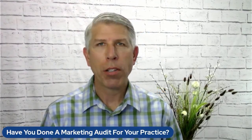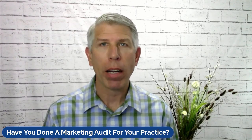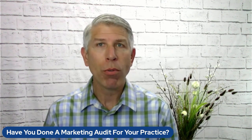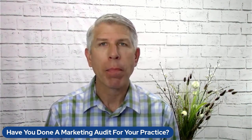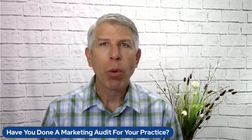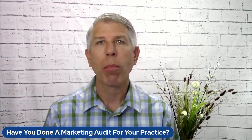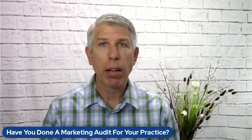When is the last time you've done a marketing audit for your practice? How do you look online, how do you look from your patient's perspective, and what can you do to generate more new patients? My name is Dr. Derek Baron and welcome to Practice Insiders Edge. We work with private practice healthcare business owners to help them grow and scale their practice, offering coaching, consulting, and digital marketing.